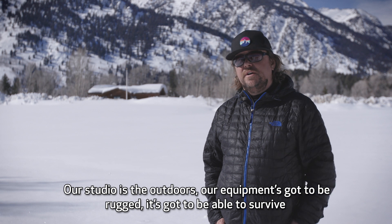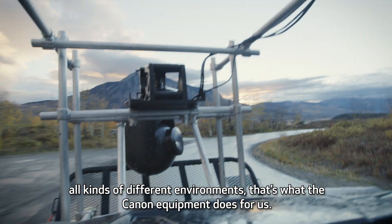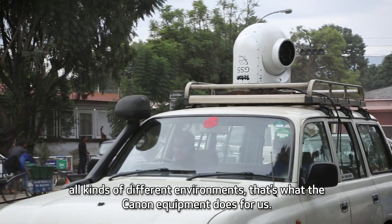Our studio is the outdoors — our equipment's got to be rugged, it's got to be able to survive all kinds of different environments. That's what the Canon equipment does for us.